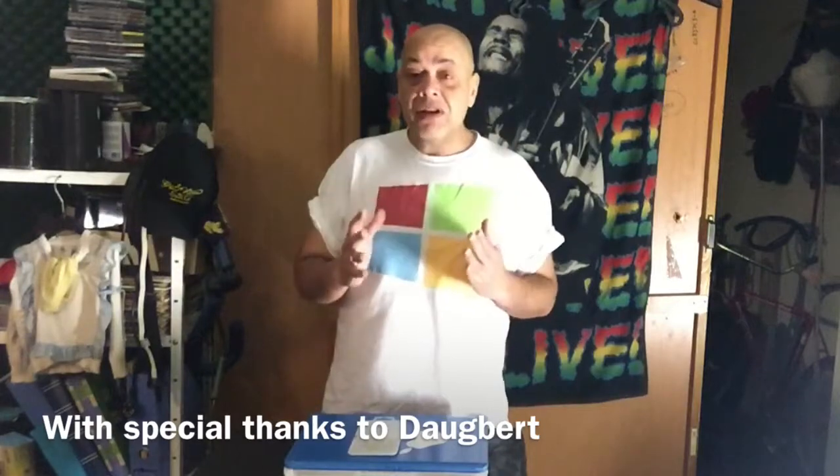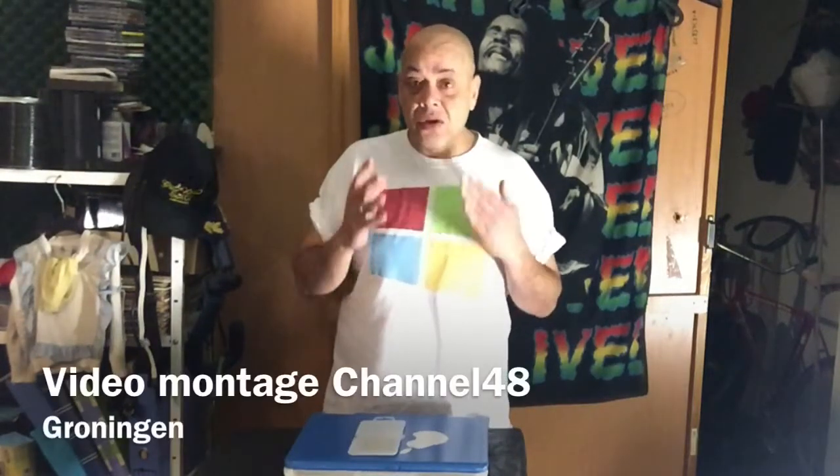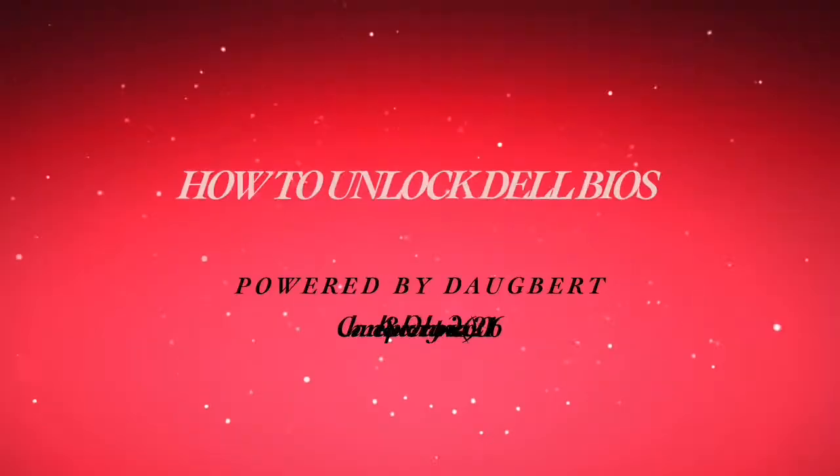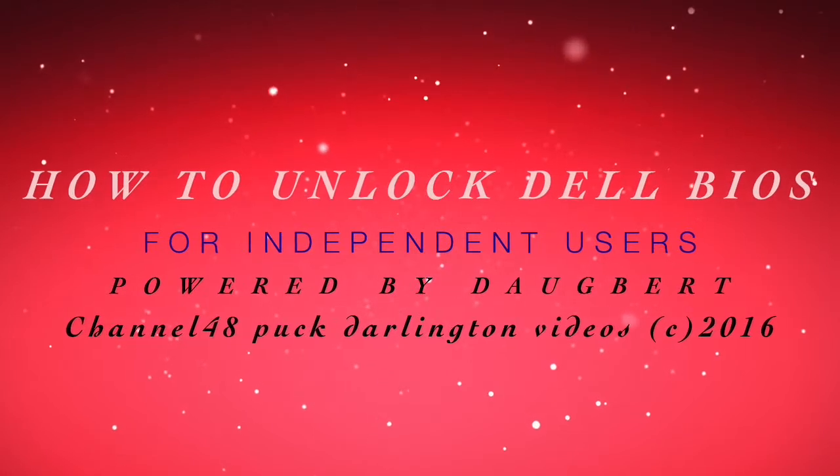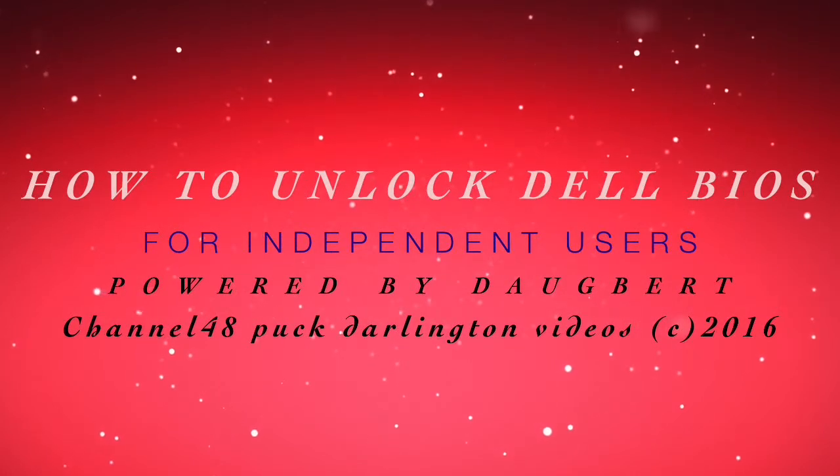Hi YouTube, welcome to Channel 48, my name is Spock Darlington. You probably came here because you want to unlock your Dell laptop. I cannot unlock every Dell laptop for you because some laptops are too new.